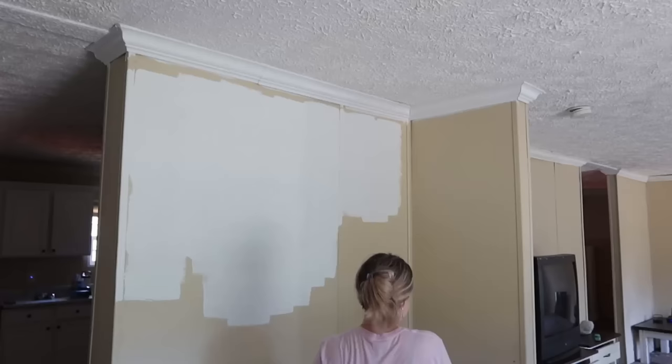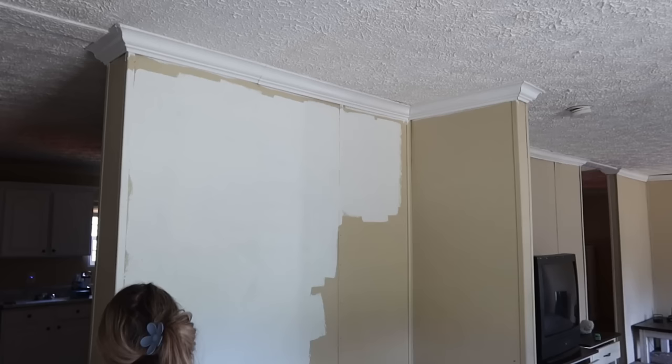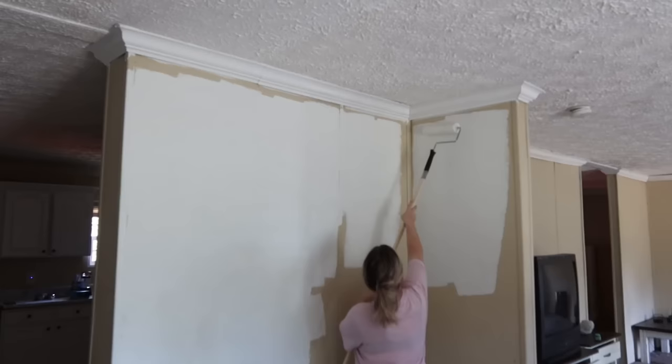A pro of using two different shades of white that are pretty close is that minor mess-ups on the walls or trim don't really matter. If you get a little bit of wall paint onto the trim, you honestly can't tell. That was one of the real advantages of having both the walls and the trim white.